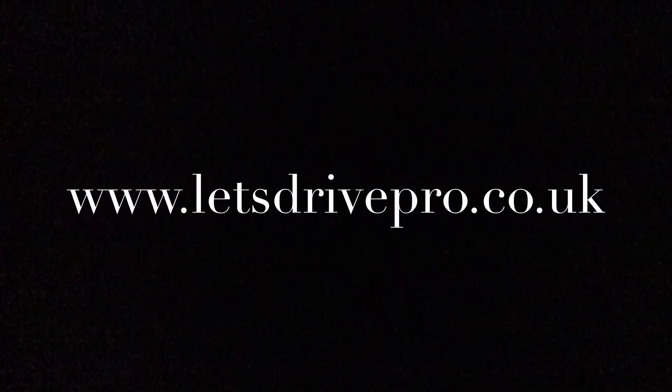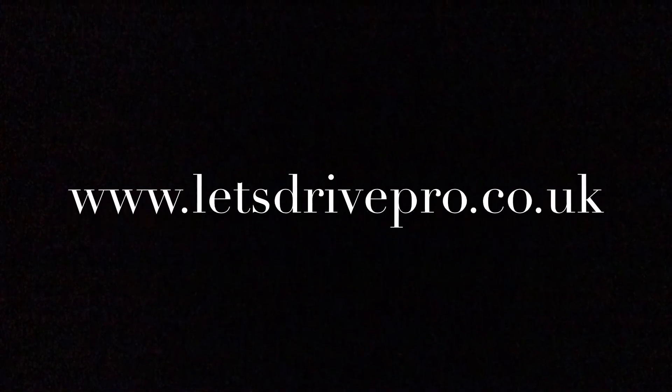I hope you've enjoyed the clip on traffic lights, especially turning right. Thank you very much for watching.